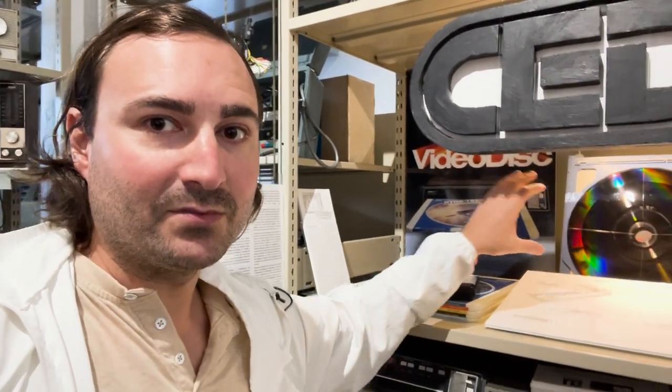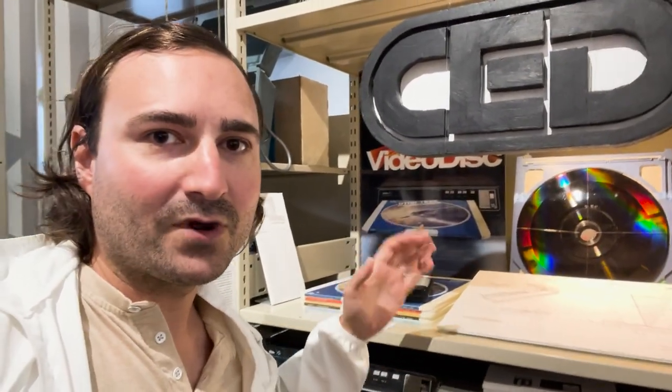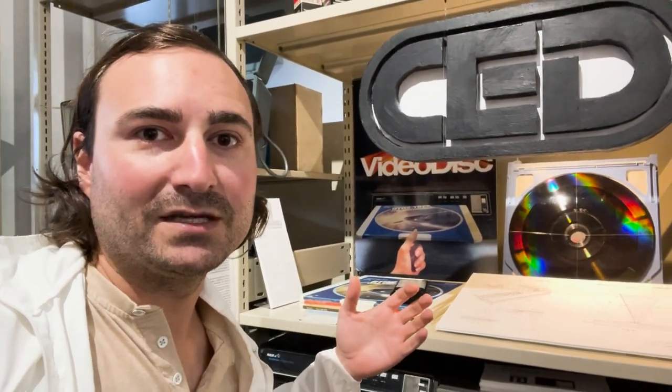You put the whole cartridge into the machine, and then it ejects the case back out to you. It takes the record and plays it. It spins at 450 RPM, and that would give you an hour and a half play time for a movie.